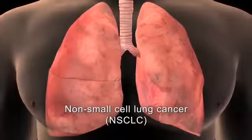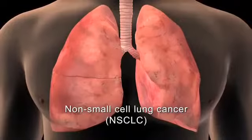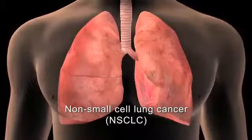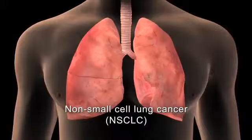The staging of lung cancer refers to the extent of the disease. If you have the most common form of lung cancer, or non-small cell lung cancer, it will be staged according to the size of the tumor and whether it has spread to the lymph nodes or other organs of the body.